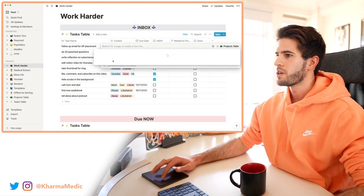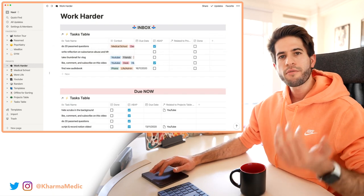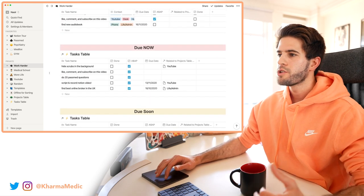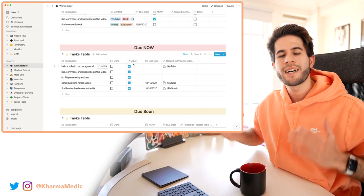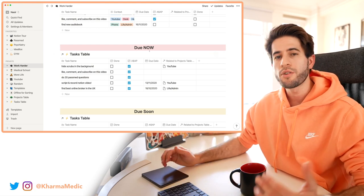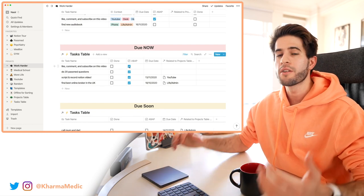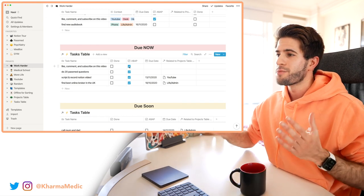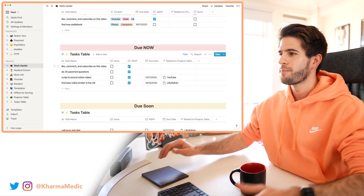If I scroll down a little further on my dashboard, I have a 'Due Now' area for tasks where I've selected the ASAP checkbox — these appear here. If I decide a task isn't urgent anymore, I can deselect the checkbox and it'll automatically disappear from this area. That's what's so beautiful about this to-do list — it's really variable, adaptive, and it changes as I update different tasks.